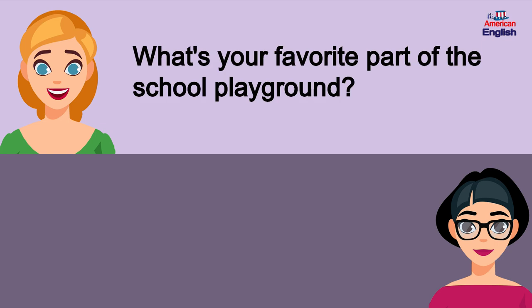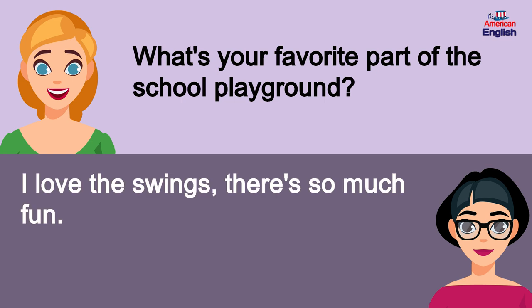What's your favorite part of the school playground? I love the swings. They're so much fun.